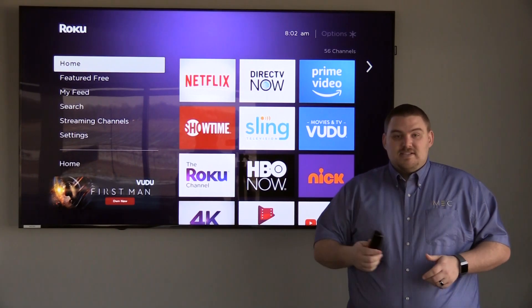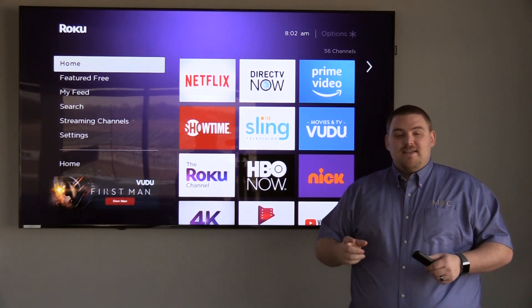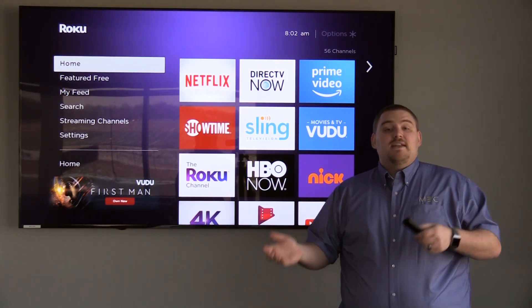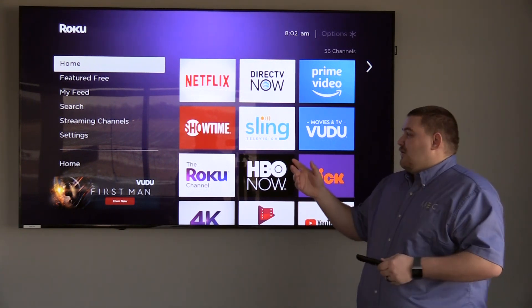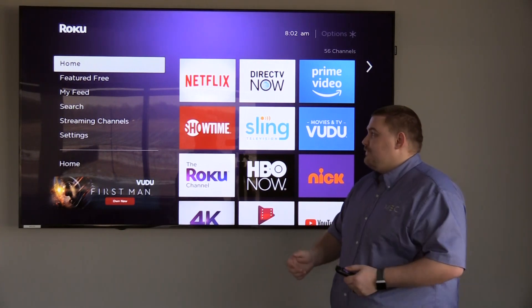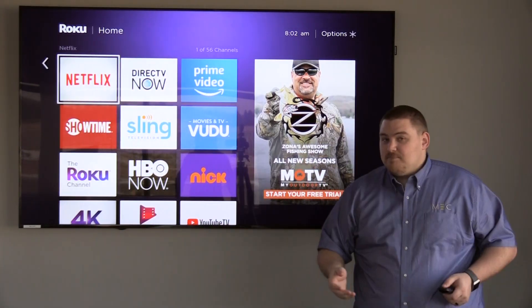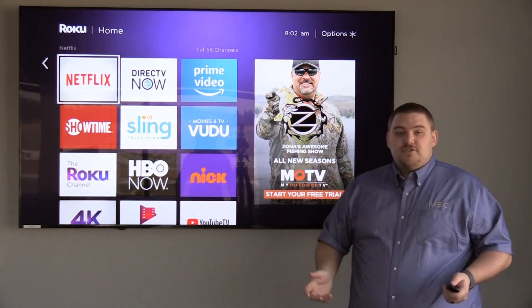Now once you have a device like this, you plug it into your TV just like the cable box, and then the streaming device connects to Wi-Fi the same way that your phone or tablet does. Once the device is plugged in and connected to the internet, you simply have apps such as Netflix or DirecTV Now that have streaming content.